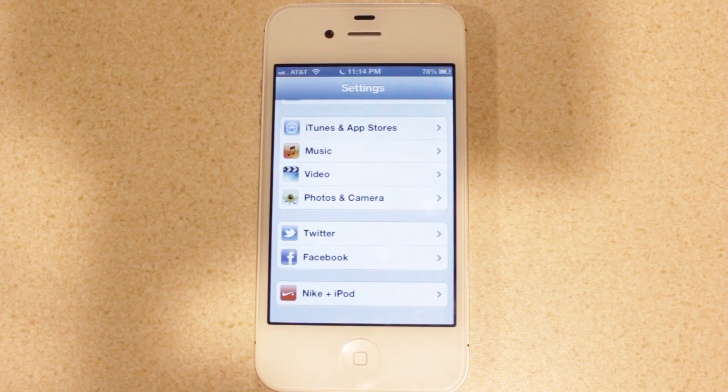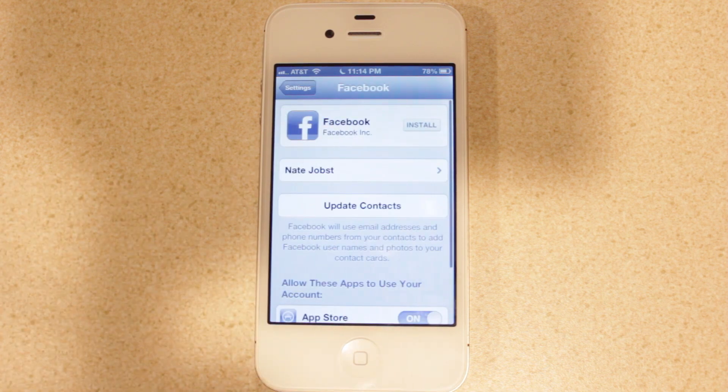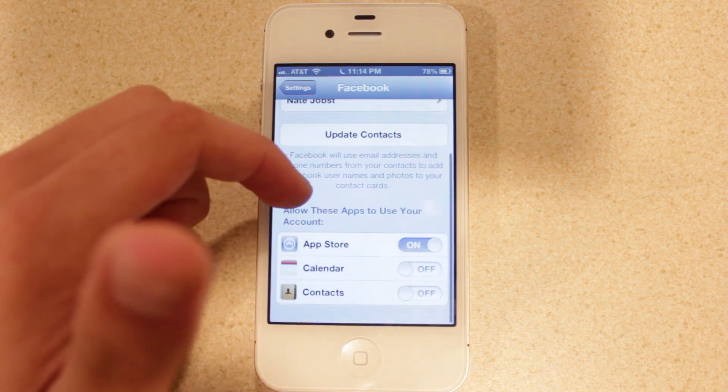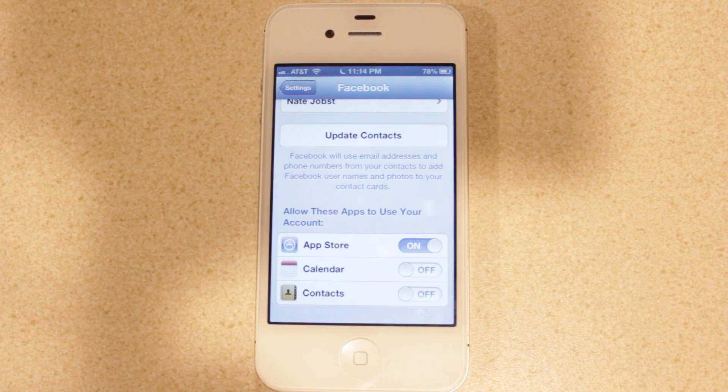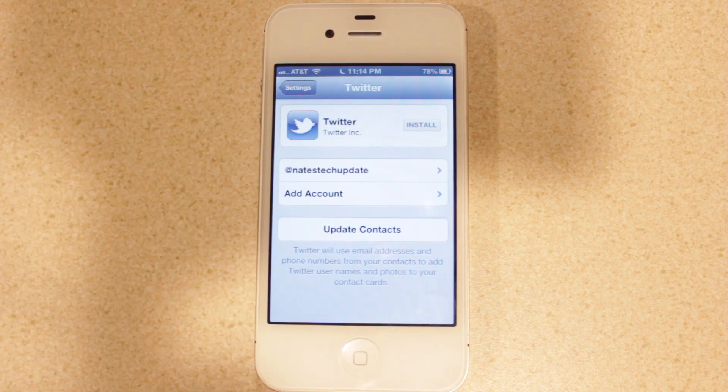Next is Facebook integration in iOS 6. Apple is doing what they did with Twitter in iOS 5, but now with Facebook. You'll see the Facebook option next to Twitter in Settings, where you can log in with your account and install the Facebook app. Apple is also adding other nice features — for calendars, Facebook birthday information can be applied directly to your calendar so you get notifications without logging into Facebook. With contacts, information from your Facebook friends can be applied directly to your Contacts app, and this also works with Twitter.